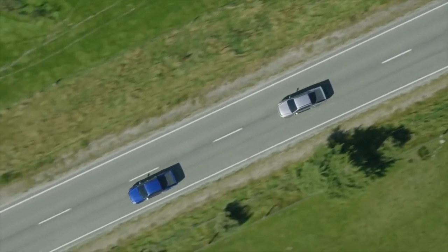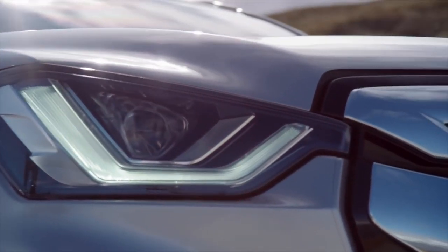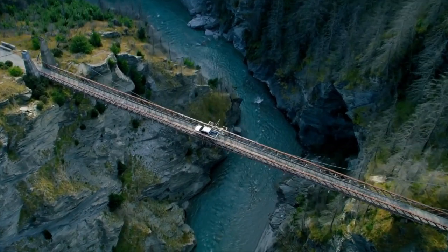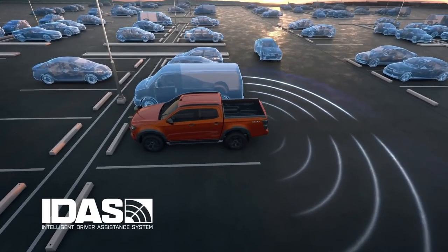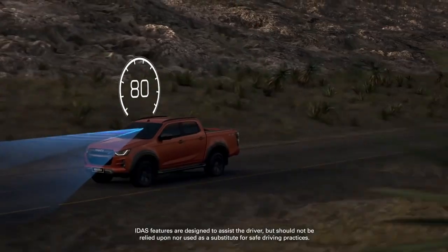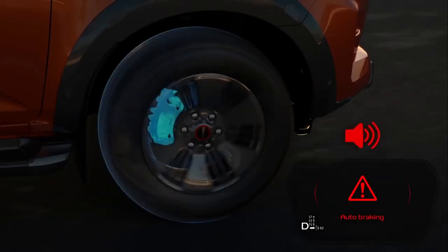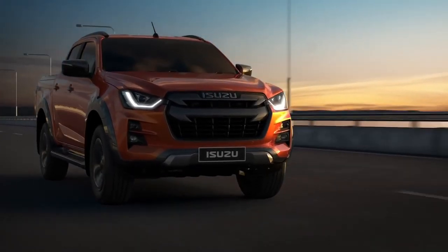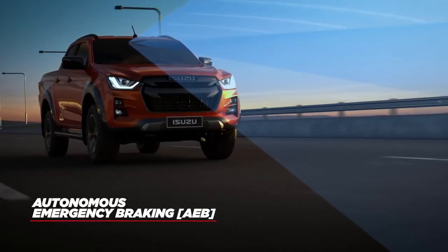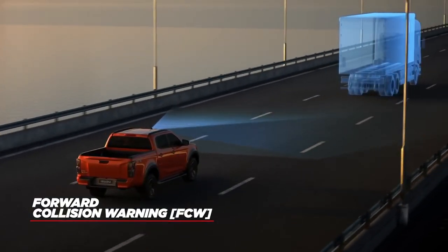As utes become more mainstream family haulers, safety is more important than ever. That's why every Isuzu D-MAX includes a complex network of safety features that operate automatically and independently, working tirelessly to provide peace of mind whatever the circumstance. Isuzu's Intelligent Driver Assistance System, IDAS, features an extensive list of active and passive safety features standard across every D-MAX model. Using state-of-the-art sensors and a stereo camera, the D-MAX's safety systems monitor the surrounding environment constantly. With autonomous emergency braking, the car will brake automatically if an obstacle is detected. Forward collision warning alerts the driver, and if there is no intervention, AEB will be applied.